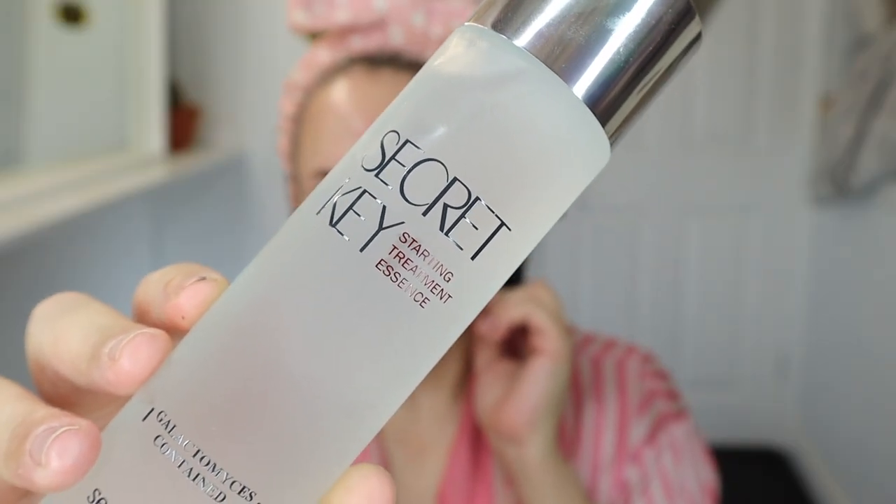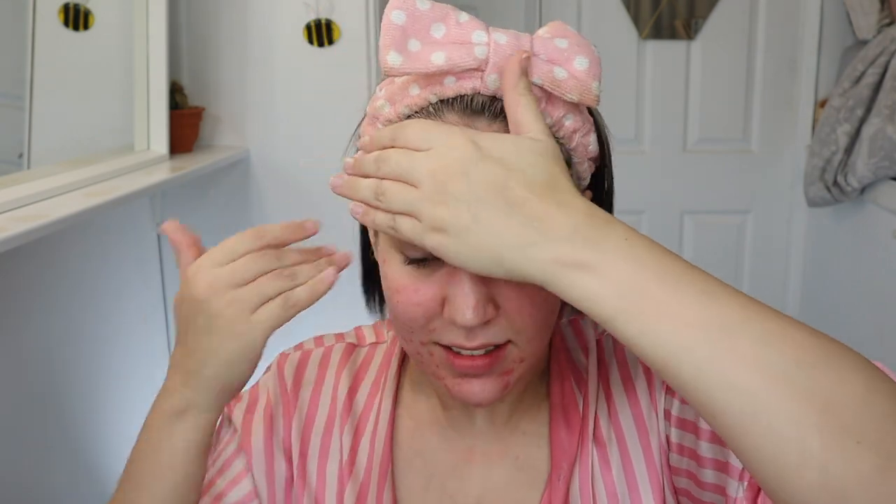The first thing we're going to go in with after cleansing is the Secret Key Starting Treatment Essence. This is an essence that maintains moisturising effect to your skin and revitalising skin rhythm — which I need right now. It's a moisturising essence with brightening properties based on fermented milk cultures that deliver intense deep hydration, restoring energy and retaining skin youth. It also exhibits noticeable antioxidant activity. I like to basically drown my face in an essence — my skin is drinking this up right now.